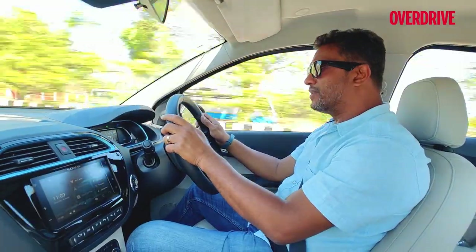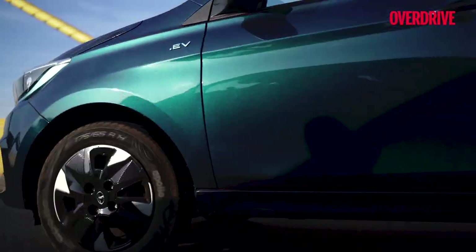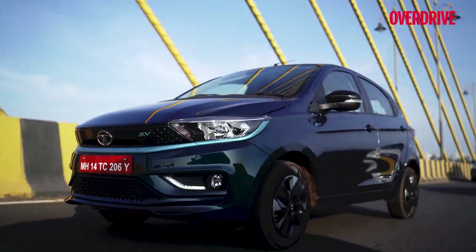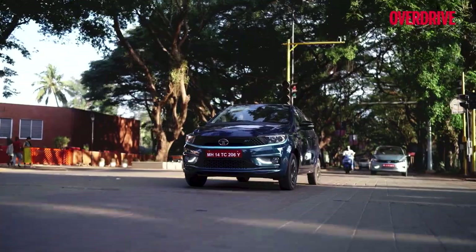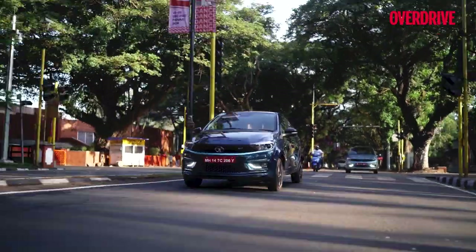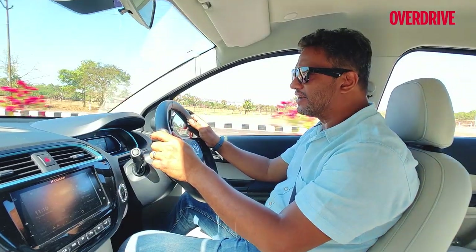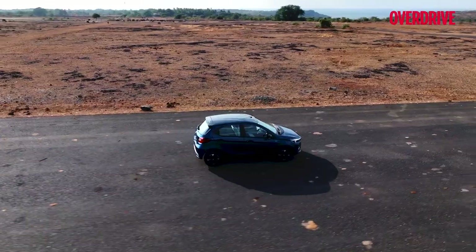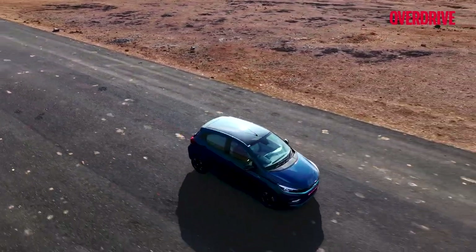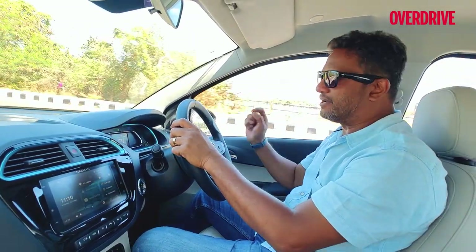I quite like this car — it's a good city runabout and a good urban hatchback. The ride quality is very impressive, the driving feel is also very impressive, and it takes very little time to adjust to driving an electric vehicle of this sort. So if you want to be one of those early adopters moving into the world of EVs, the Tiago EV is probably your best bet.